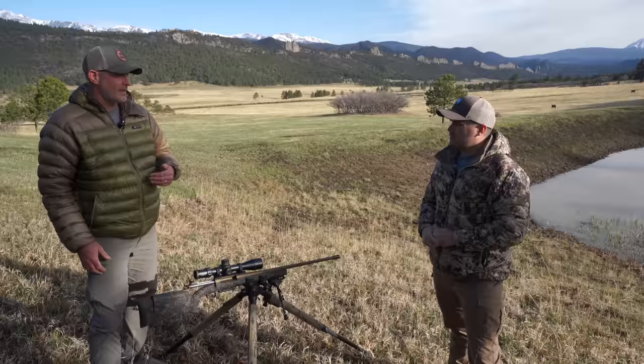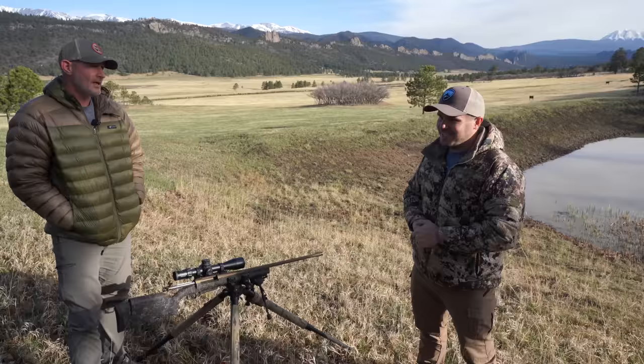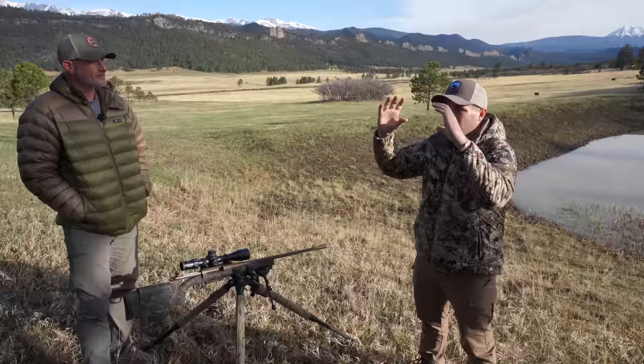A lot of people say a tripod is impractical for hunting — but I won't hunt without one. It's not just about shooting; you're glassing from it all the time. If you can put your binoculars on a tripod, you can see twice as much. And for ranging — you need a steady position to get the correct range to the animal.